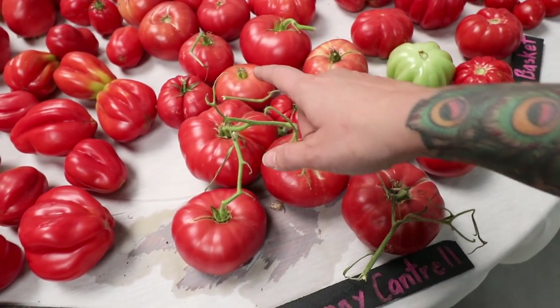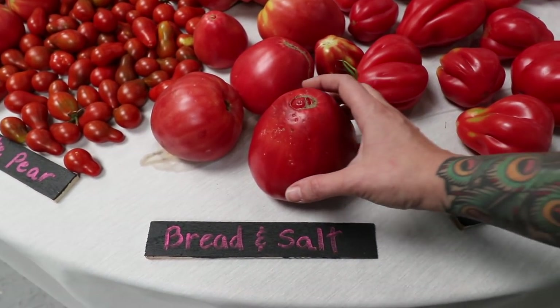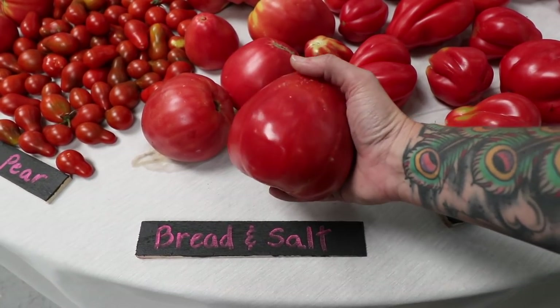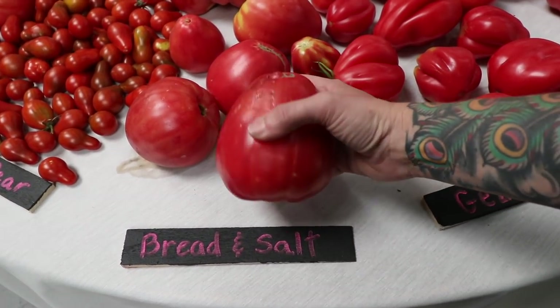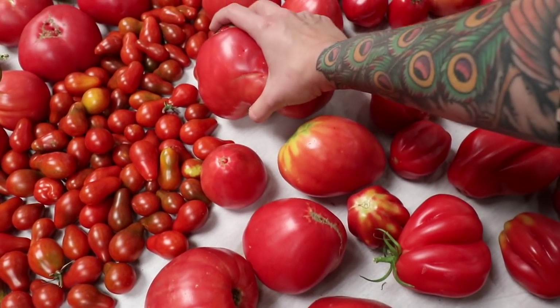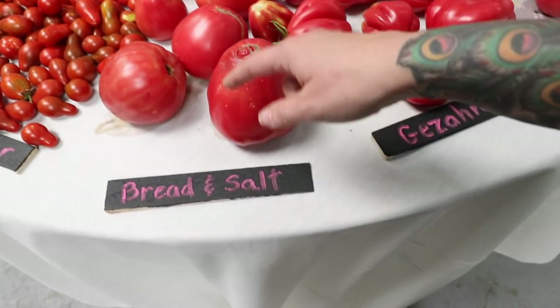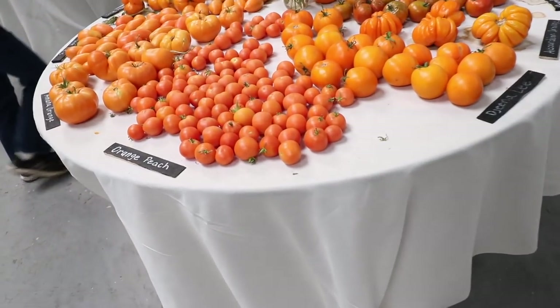Here's Granny Cantrell — I've seen this before. Now this is one that I'm writing down — this is called Bread and Salt. Really big ox heart. These things are heavy, which tells me that they're super meaty. Just some really massive ox heart tomatoes — I think these would be very similar to that Italian heirloom I grew this year and really liked.